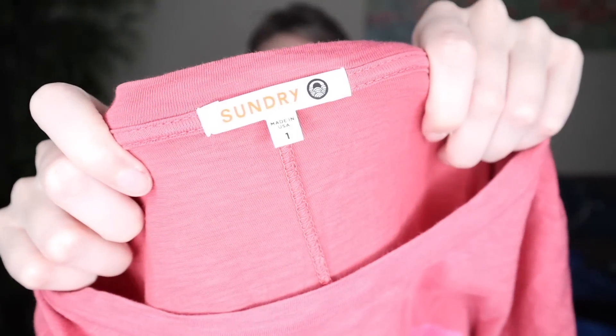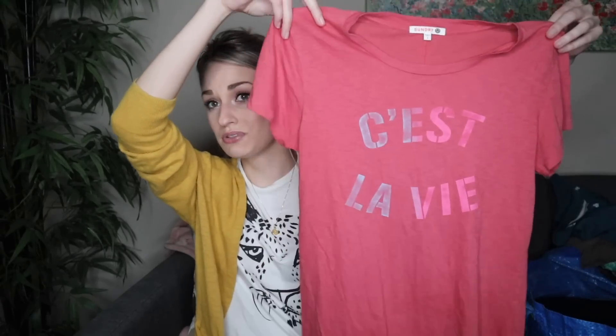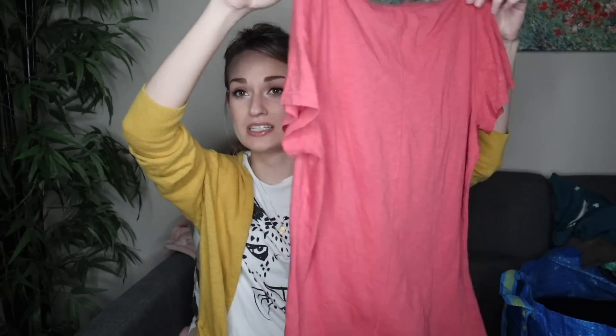Next, we have a Sundry size 1, which is equivalent to a size small — a little graphic t-shirt. I just thought this was cute. This was probably sold at Anthropologie; this brand sometimes is, but not always. This will probably sell for around $18 to $22.